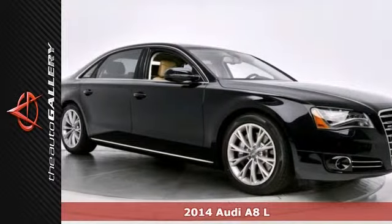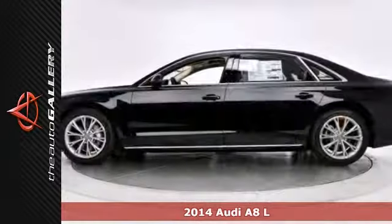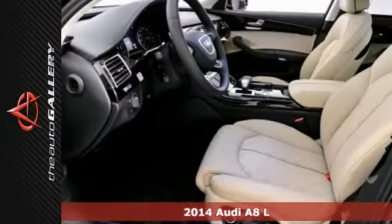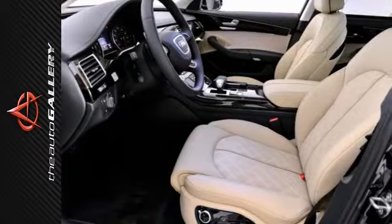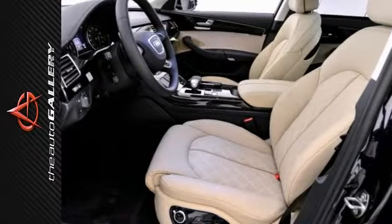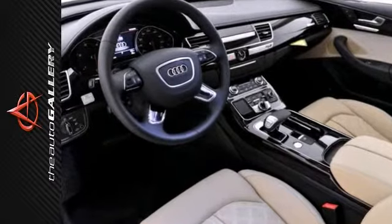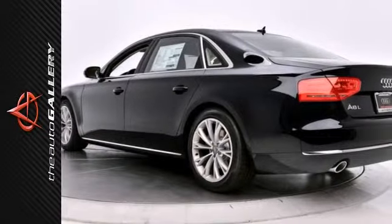Here's a 2014 Audi A8L TDI. With a premium package, 20-way power massage seats, and driver assistance package, it's bound to sell fast. It also has a 360-degree parking camera and the luxury and cold-weather packages. The twin-turbo V6 engine and panorama sunroof only make it more appealing.